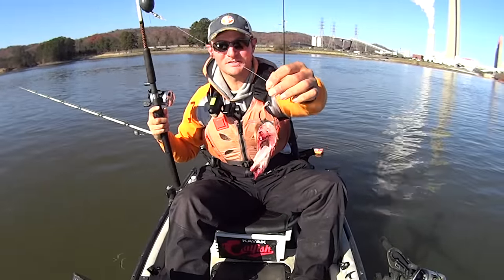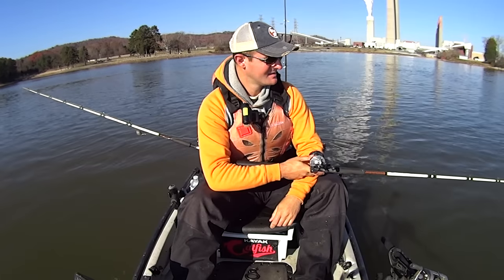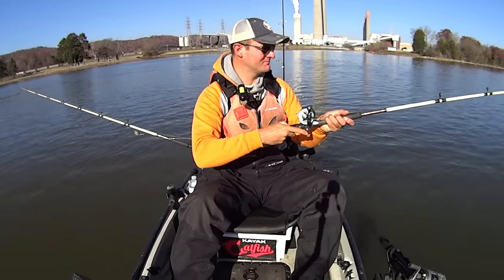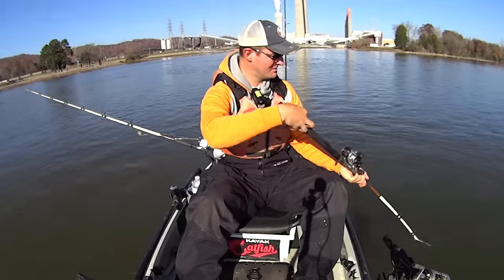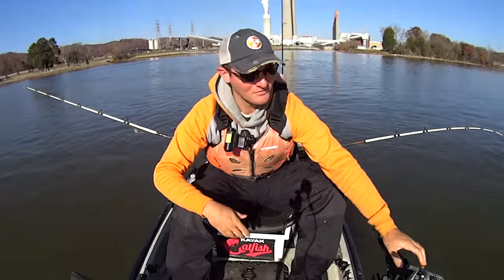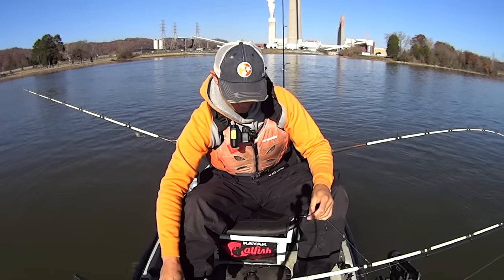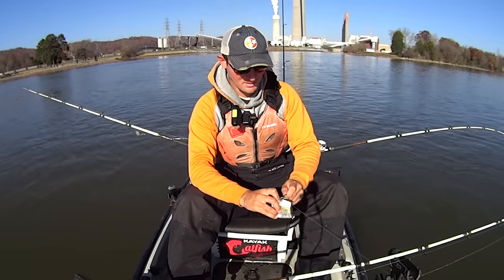We're going to be using fresh skipjack today. I'll have them cut up in pieces — a head on one rod and two body sections on the other two rods. We'll use a three rod setup here today. There's the first bait going down right there, just a hunk of skipjack, on a Carolina rig with that 10-aught Mustad Demon Circle hook. Drop it down, let it hit bottom, reel my rod tip down, lift it straight up, and set it in rod holders. Now my bait's just sitting there a couple feet off the bottom. The two body sections on this side of the kayak, front and back, and the rear rod over my right shoulder will have the headpiece.